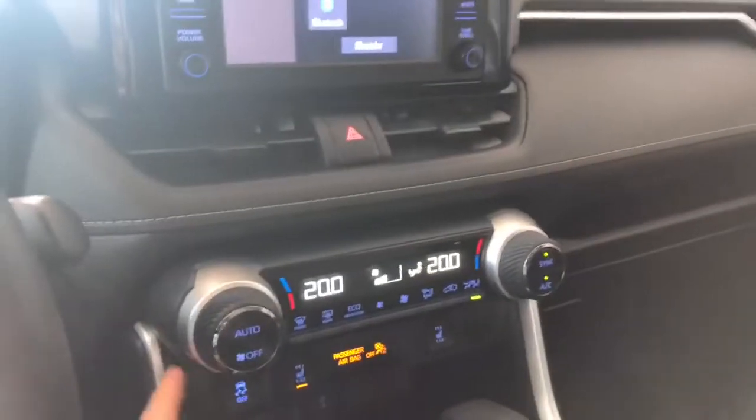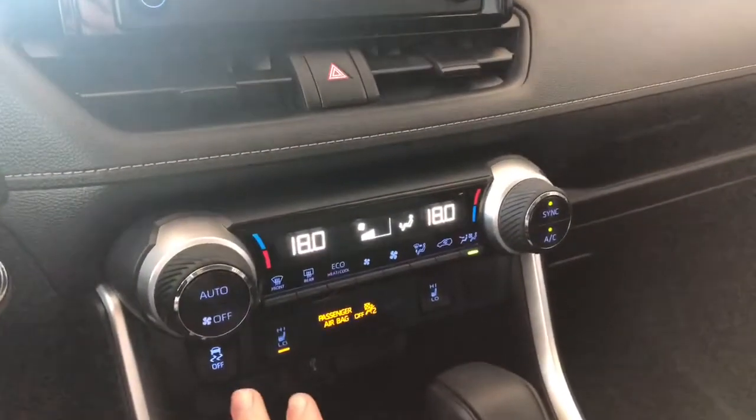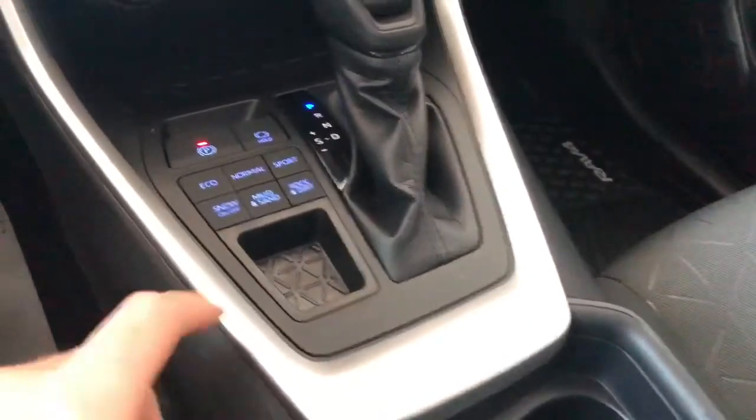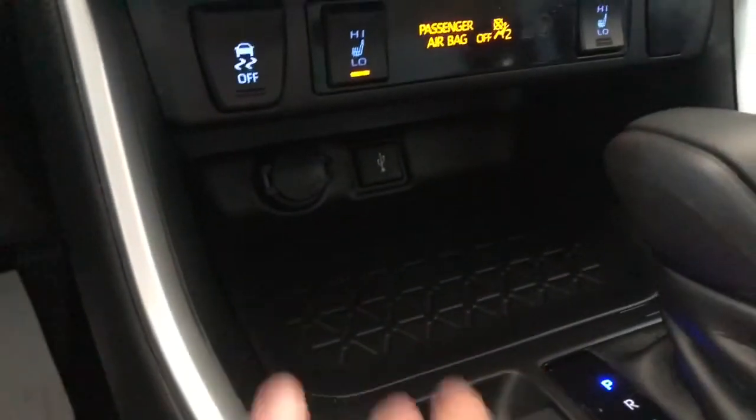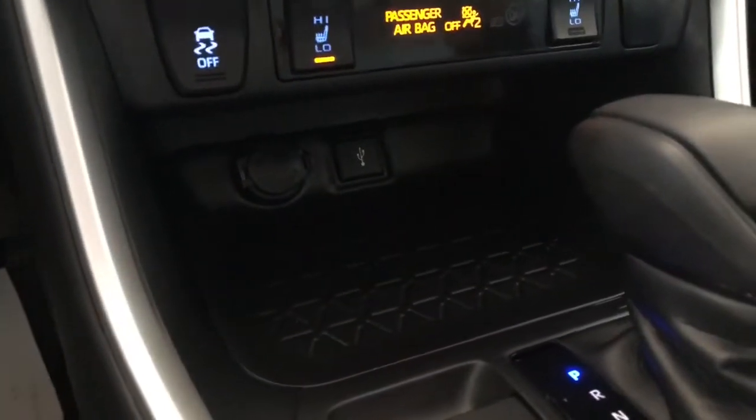Underneath is the climate control. It is a dual zone, so the temperatures can be adjusted on both sides. You have your heated seats right underneath. You have some storage and cup holders on the bottom here. Multi-terrain drive mode is right next to your shifter. There's a little bit of storage in here as well, along with your USB port and your 12-volt outlet.